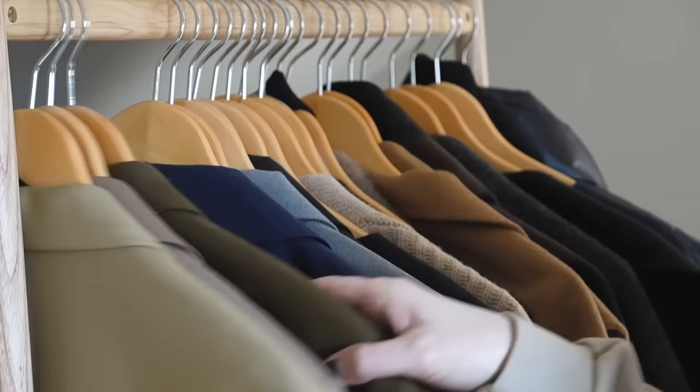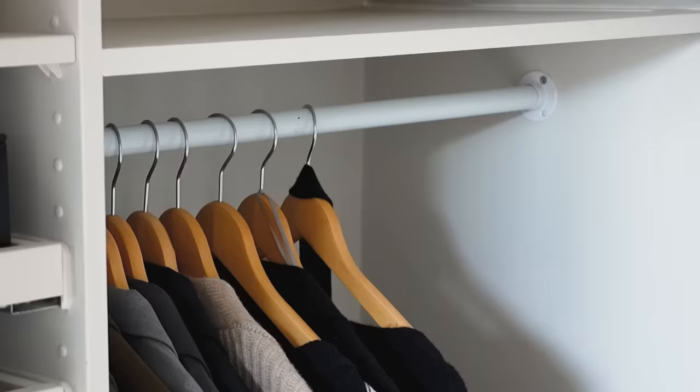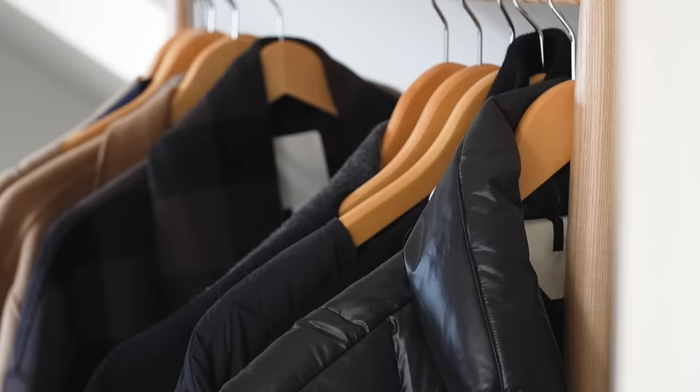I do usually keep most of my blazers out all year round because they are one of my style staples and something I can get wear out of every season. I've also got some cardigans which are hung in this area, and I've decided to keep out a couple of jackets for any cooler weather where I need something warmer than a trench coat.